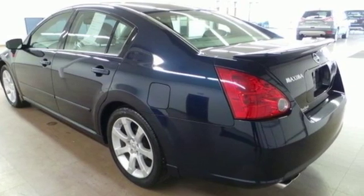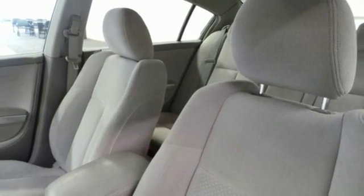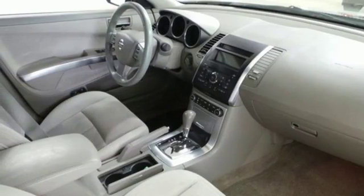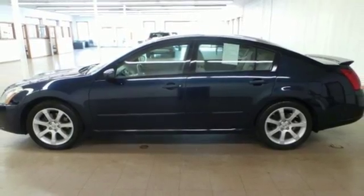The Maxima is the perfect blend of performance, luxury, and value. Combine that with Nissan's reputation for quality and reliability and you've got the best family sedan on the road, hands down.